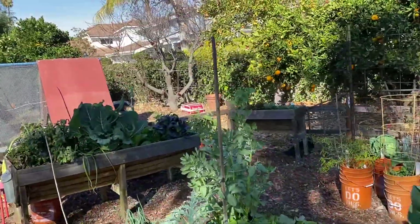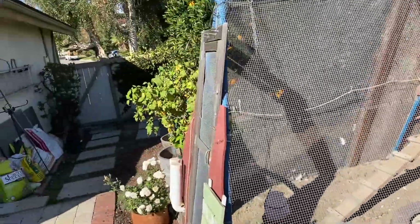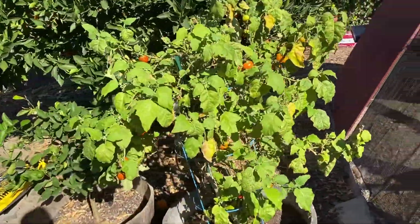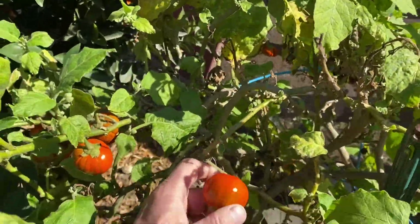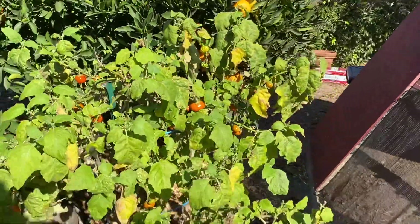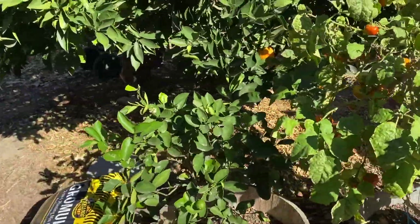This is the fourth year on this Turkish eggplant, and this thing keeps producing like crazy. I love these eggplants — they look a little bit like a tomato, but they're great, they're not bitter. It produces like crazy and we use them all the time. A little lime tree back here.